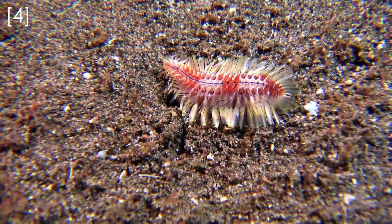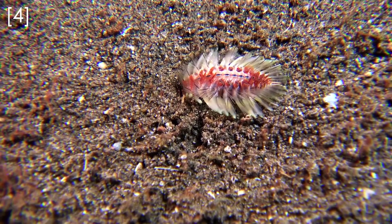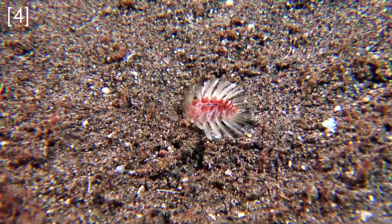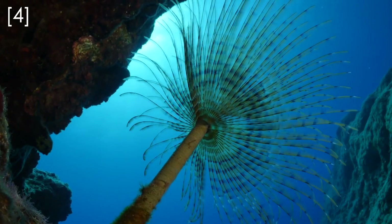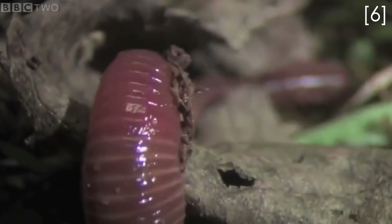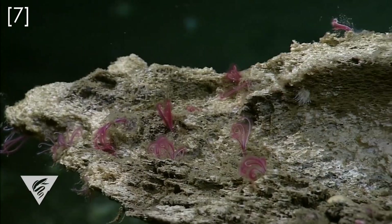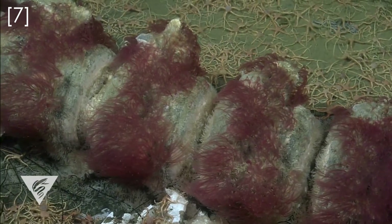Annelids are one of the most diverse groups of invertebrates with over 18,000 described species, and they come in all sorts of shapes and colors. They live in pretty much all types of ecosystems from the oceans to fresh water and even on land. Some of them are extremely hardy animals and are known to live in some of the most extreme environments on the planet.